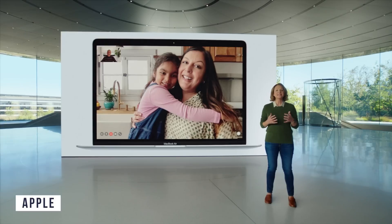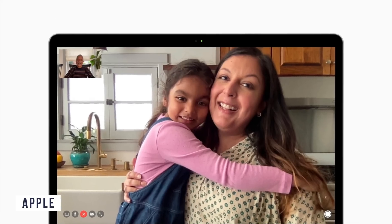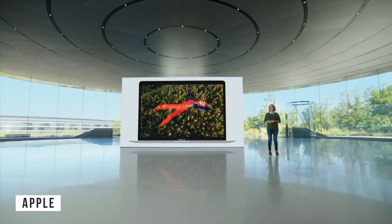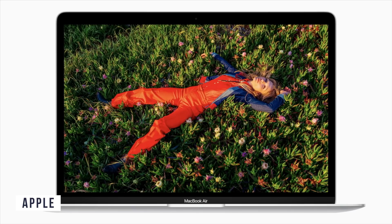One thing they haven't updated is the webcam — still stuck at 720p, though they mentioned the software behind it is much better, so we should see clearer video feeds. However, they have updated the screen: the MacBook Air now has P3 wide color support — the same as the MacBook Pro — which is a big plus for photo editors, video editors, and color grading.